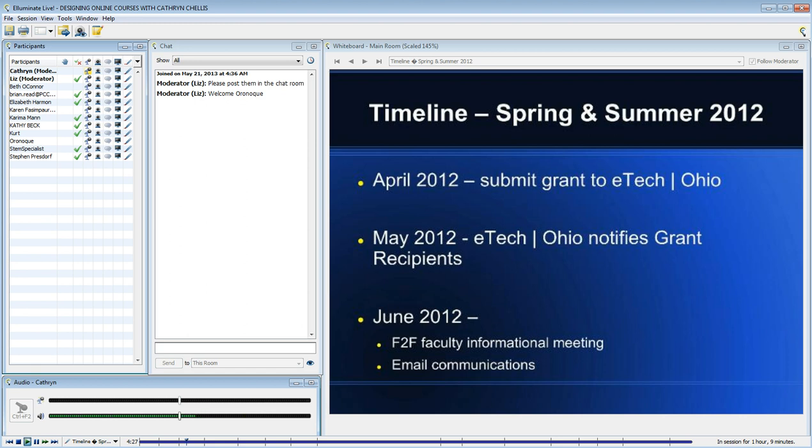We held our first faculty informational meeting — I think it was June 7th. In any event, it was the last day of school, at the end of the day. But surprisingly, we had over a third of the high school faculty attend that informational meeting.